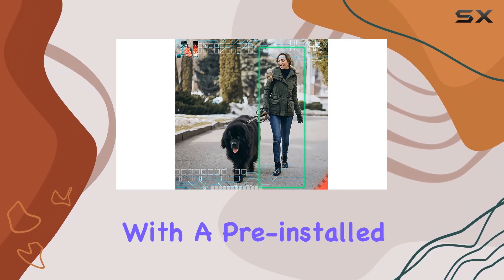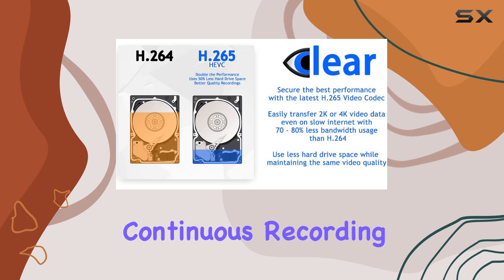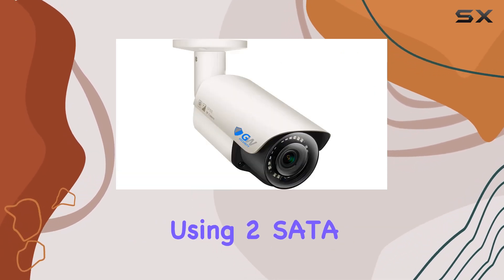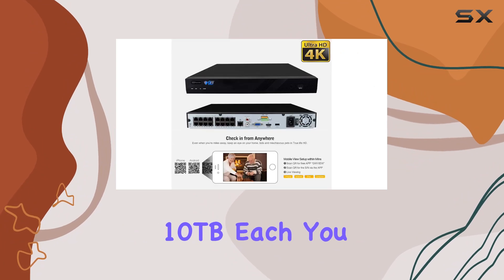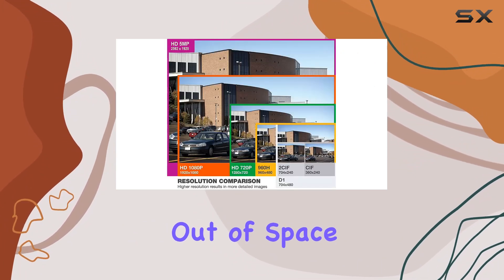The system comes with a pre-installed 4TB hard drive, offering ample storage for continuous recording. With support for up to 20TB of total storage using two SATA drives up to 10TB each, you can archive extensive footage without worrying about running out of space.